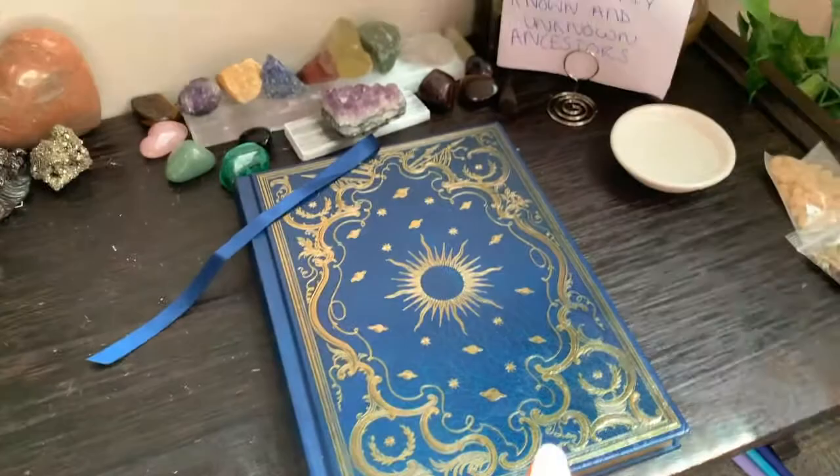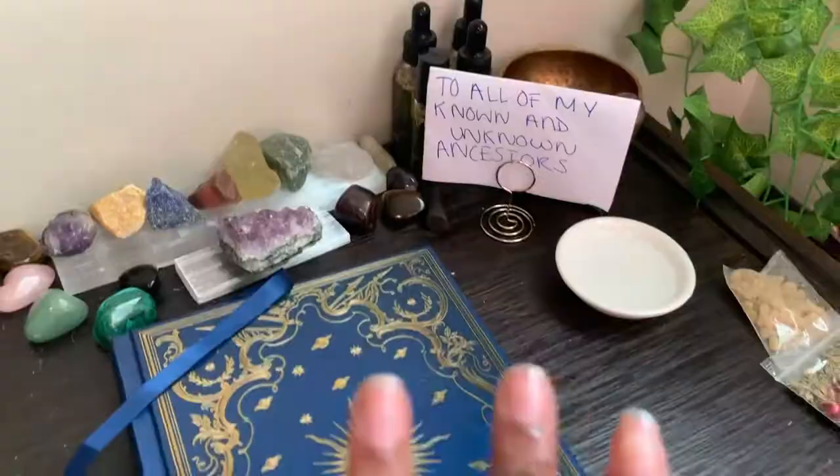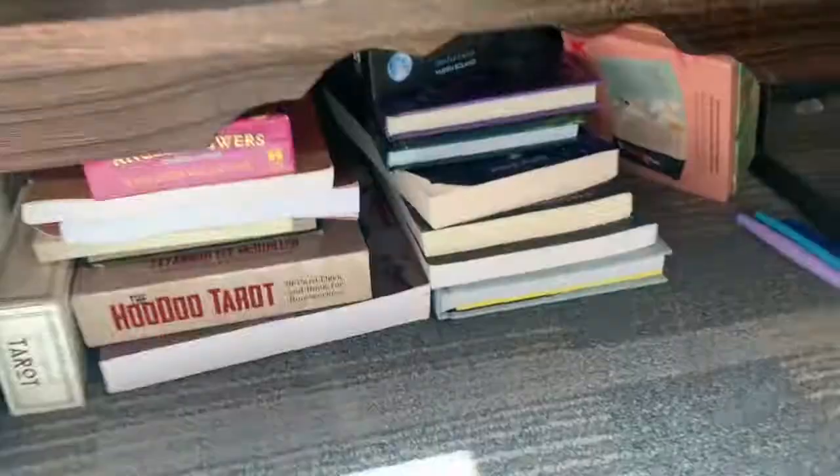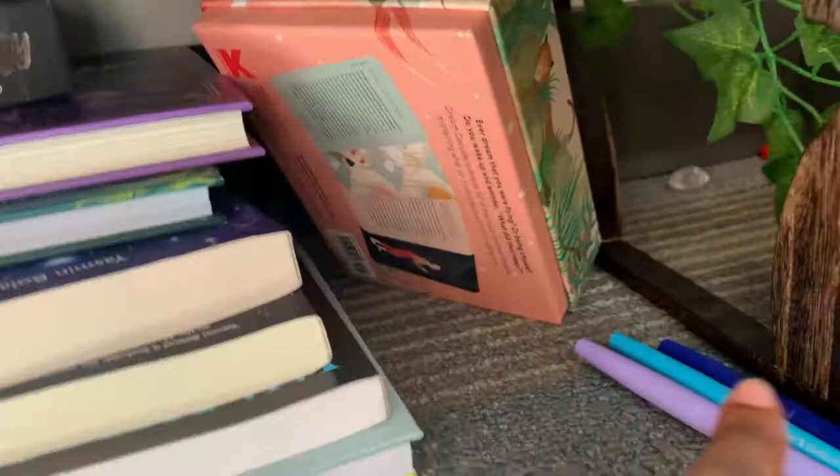This is my manifestation journal — I only write my manifestations in there and I keep it here because I feel like my ancestors are supposed to help with that. I'm still doing research. Under here I have tarot cards, tarot books, astrology cards, astrology books, dream stuff, and these pens because I only write in purple or blue in my manifestation journal, since I feel those are manifestation colors.